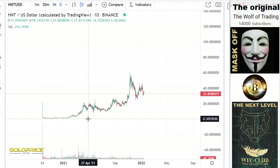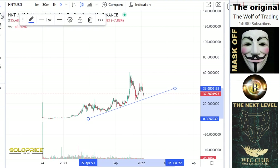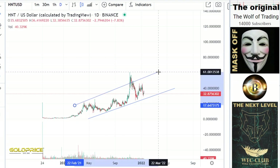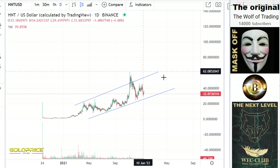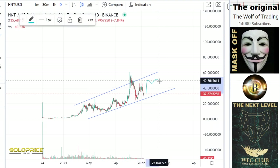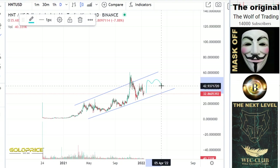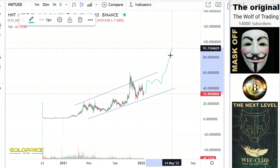This is our positive channel. We will leave this positive channel to the upside. We will form here a left shoulder, head, and right shoulder formation. It could be possible that we come down again, but in the end of the day the price will break to the upside.